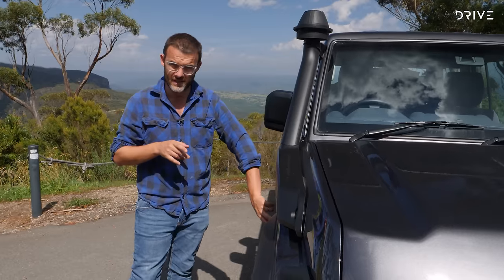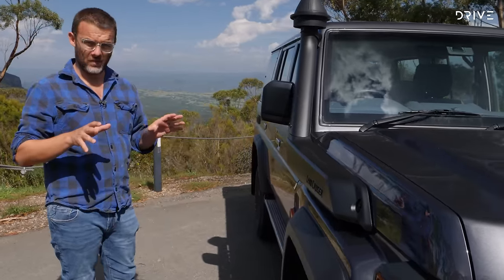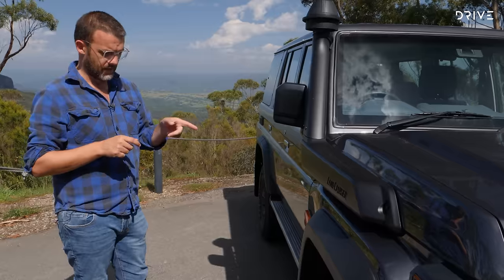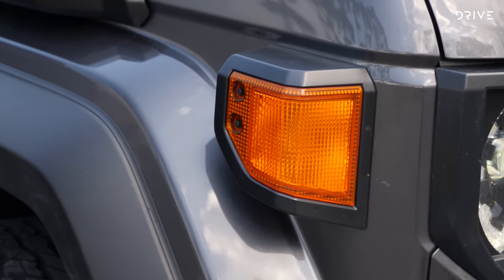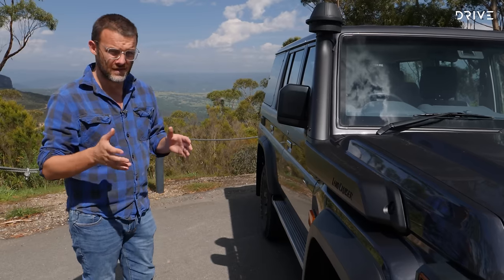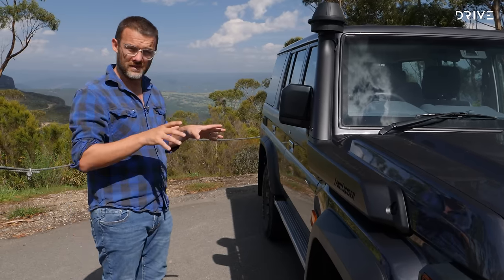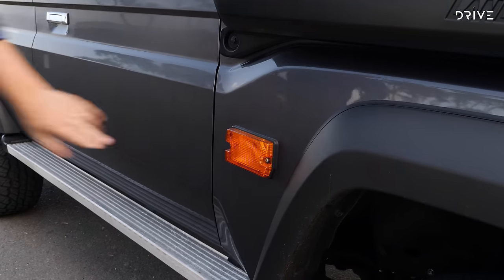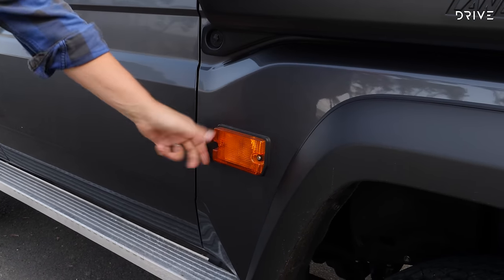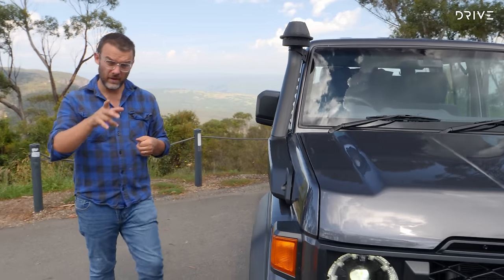You'll notice the massive indicators on the side — they're really big. That's because the 70 series went above 3.5 tons in terms of GVM a few years ago. That was partly to sidestep some crash safety rules to allow this car to stay on sale, and it also gives an increased payload, so it's not a bad thing. But those indicators — they're bloody huge.